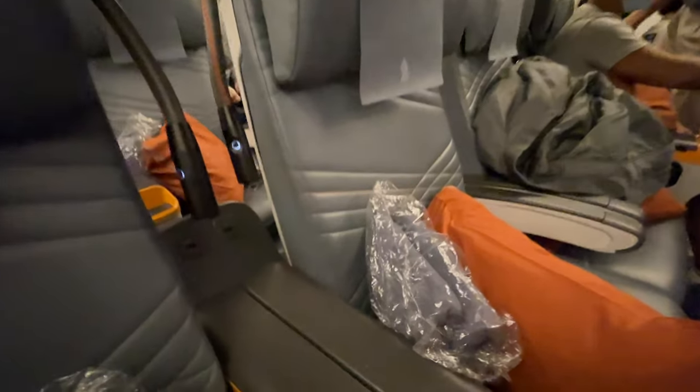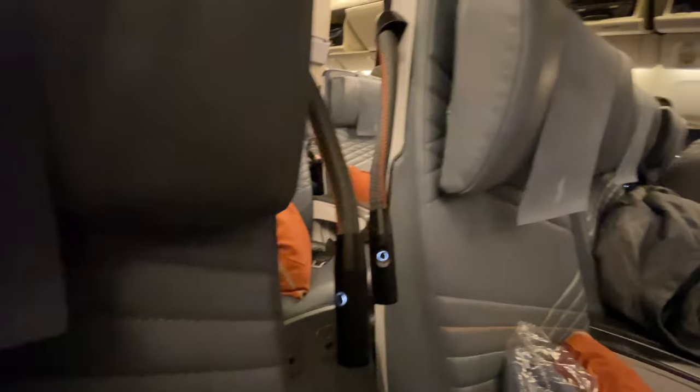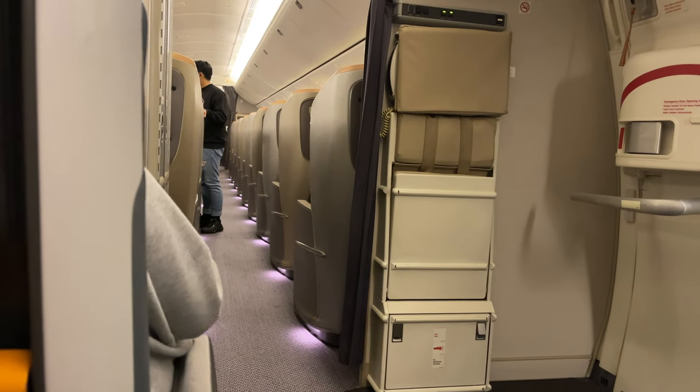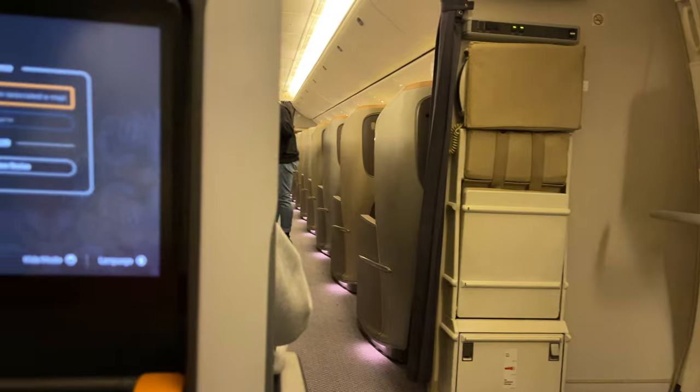You also have your own USB port right on your armrest and also in front of you. And that's the Business Class cabin over there — so basically you're just right next to it.